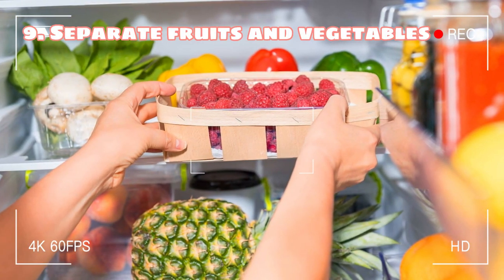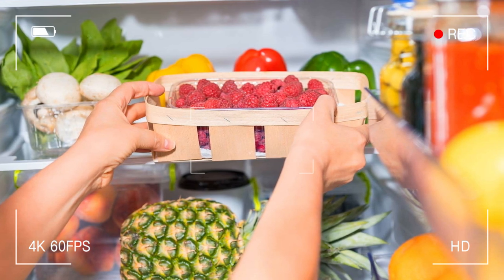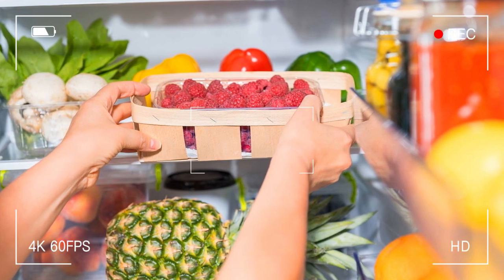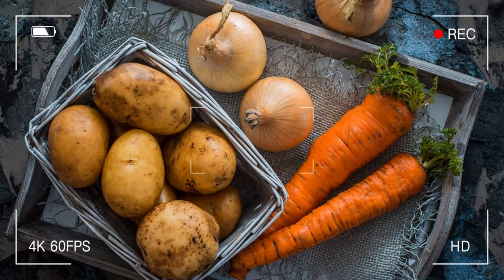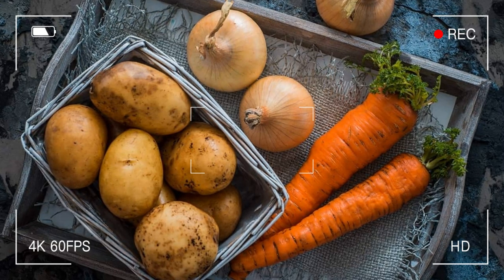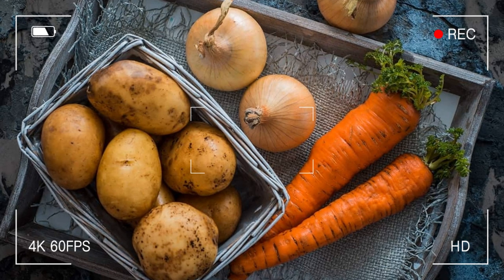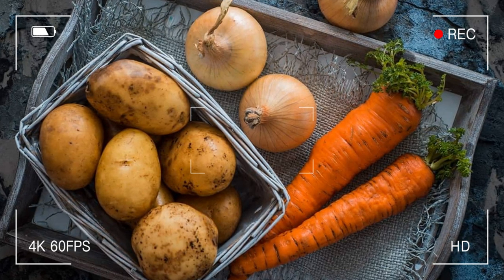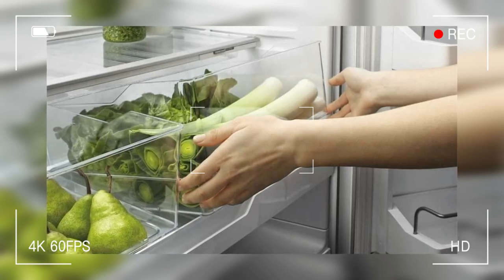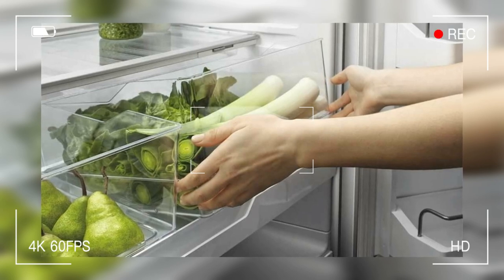Tip 9: Separate fruits and vegetables. Fruits and veggies don't always play well together — most fruits emit a gas that can cause vegetables to deteriorate more quickly. By separating your fruits and veggies, you'll not only extend the lifespan of your produce but also make meal prep a whole lot easier. I love using a divided drawer to keep produce organized. It's like having your own produce butler, keeping all your fruits and veggies in line.